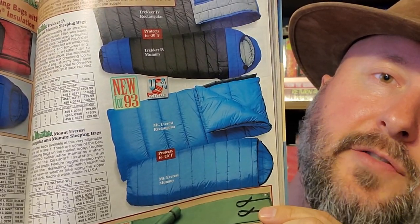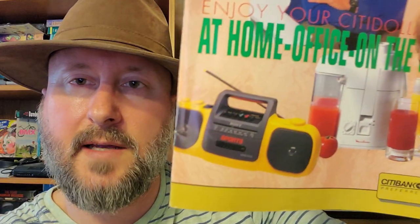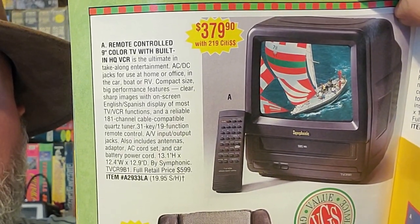We're almost done — three left. The Sportsman's Guide, another outdoors/hunting catalog from the picture on the front. Here's some outdoor gear for you. Another small Citibank catalog — here's a really cool sports room set down here. I think I have that one actually in the basement. Here's some CRT — a 9-inch combo Symphonic for $379.